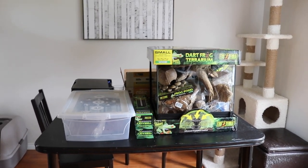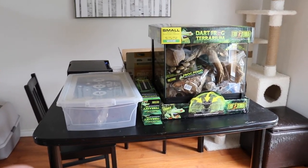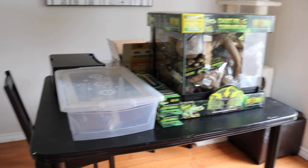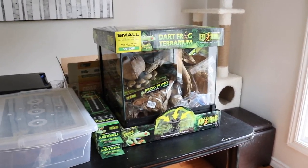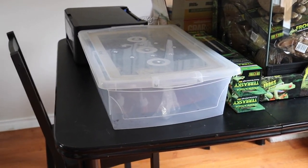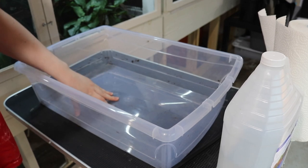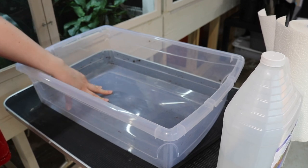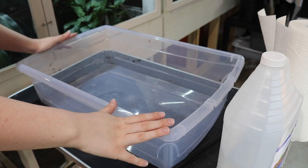Now let's go ahead and start preparing for my future dart frogs. I would say that I am decently prepared — I have all of the stuff here that is going to be used for both their quarantine setup and their permanent setup. Right now I need to get my quarantine setup ready. I'm not going to be using this glass enclosure yet — instead I will be using this plastic bin to make a quarantine setup. The first thing I need to do is give it a good clean, since there have been other animals in it in the past, and I want to make sure it is fully sanitized.